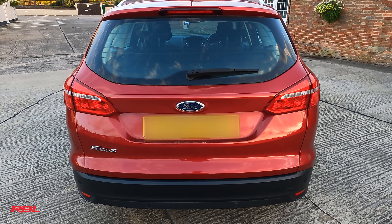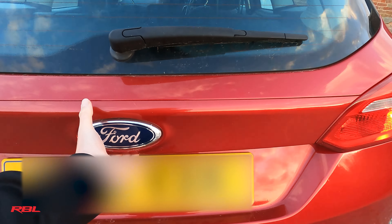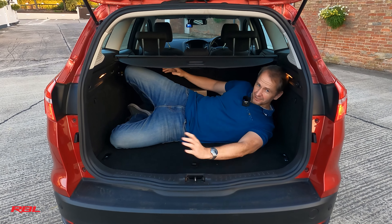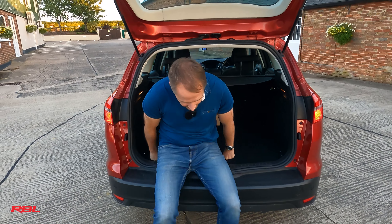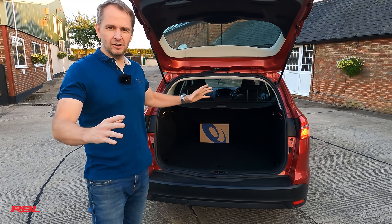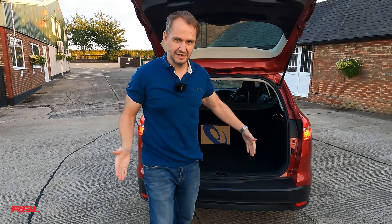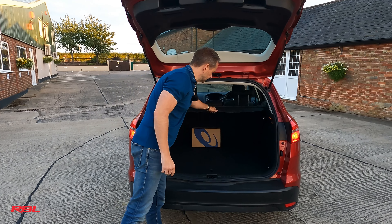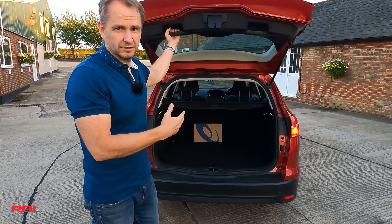With any estate car, boot size is important, and this isn't too bad. I couldn't sleep in here to be fair, but the seats do fold down. I can fit in the boot myself, which is a demonstration of a grown man who should know better. It's pretty good - it's not as good as the Honda, and I've never come across another estate car that had a boot like the Honda because it was such a square car. But it's a decent sized boot, and you've got the security hatches as well.